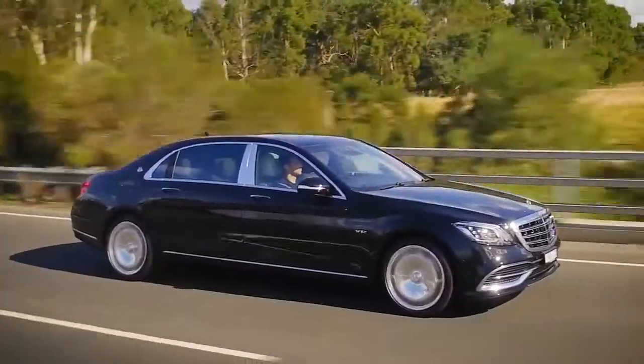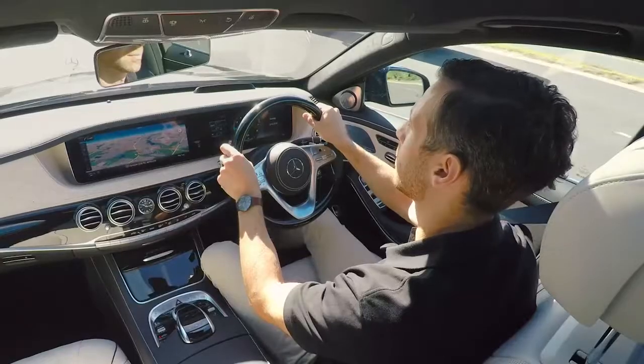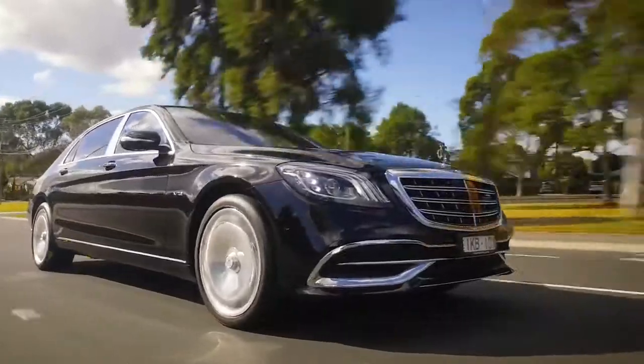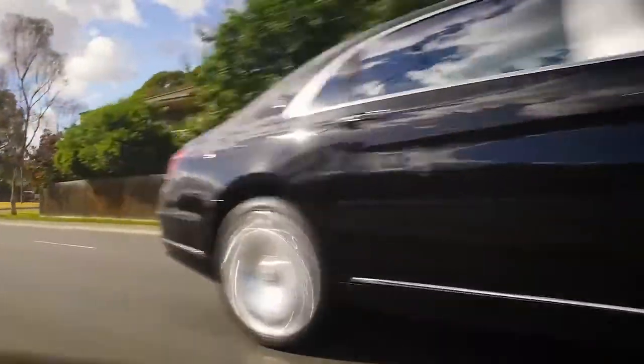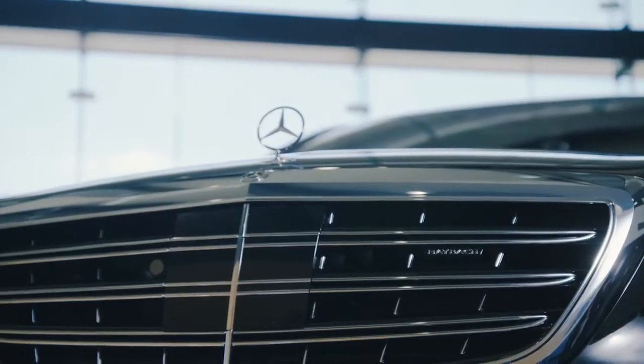Your Mercedes Maybach also maintains a constant level no matter how much weight is on board, and automatically adjusts the ride height to match the vehicle's speed to provide the greatest possible stability. Magic body control really is the next best thing to a magic carpet ride. Take your car for a drive and feel the difference for yourself.